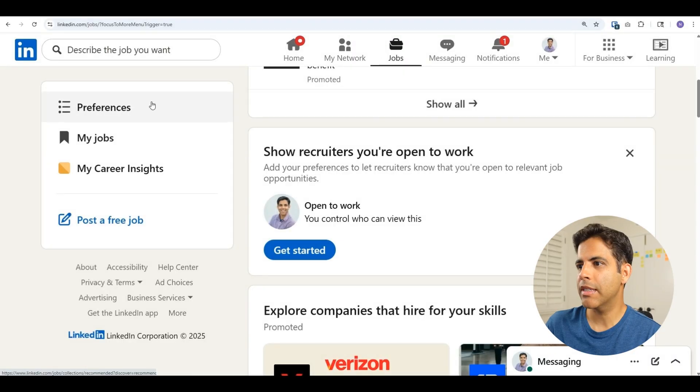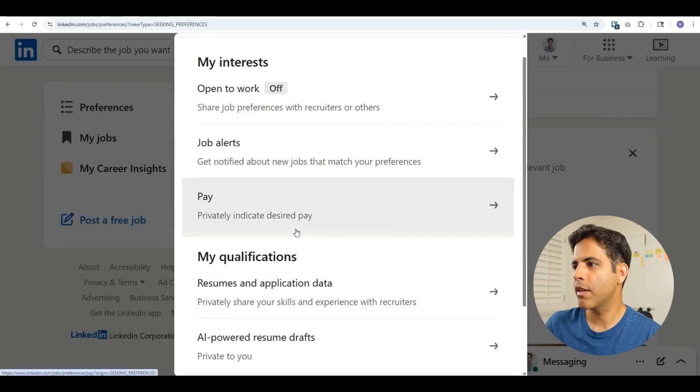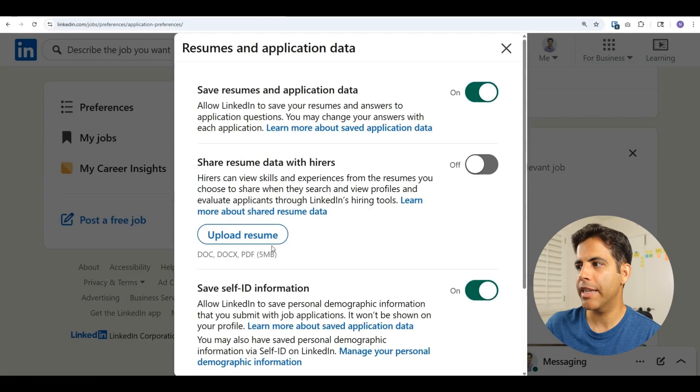Bonus section — a few additional tips for updating your LinkedIn profile and for SEO. One: add a PDF version of your resume to your LinkedIn profile if you haven't yet. This will also add keywords to your profile which help with search engine optimization. Here's how to upload your resume: go to Jobs, then Preferences, scroll down to Resumes and Application Data, and upload your resume there.